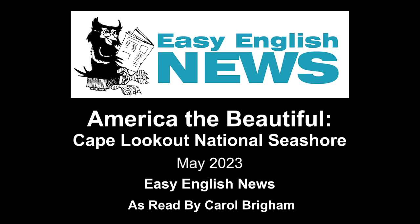Cape Lookout National Seashore is on the southern coast of North Carolina. It is part of the Outer Banks. It is 56 miles of protected land, plants, and animals.